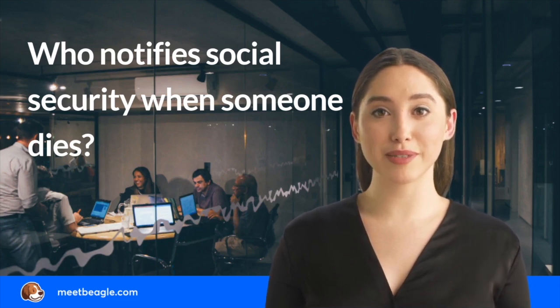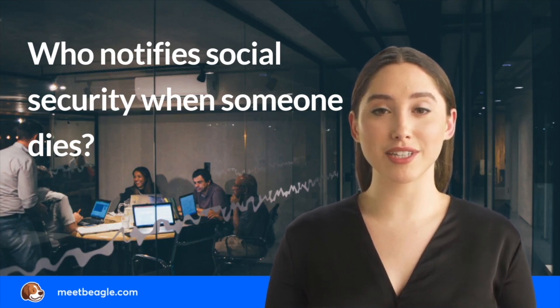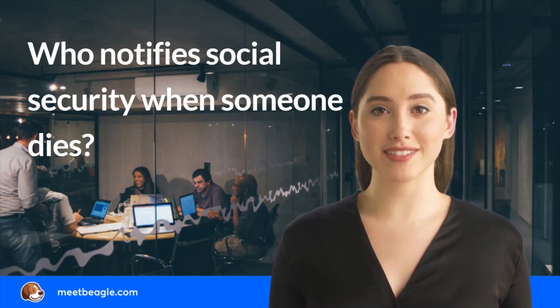The family can also report the death to Social Security by calling 1-800-772-1213 anytime between Monday to Friday from 8 a.m. to 7 p.m.